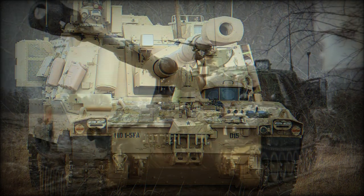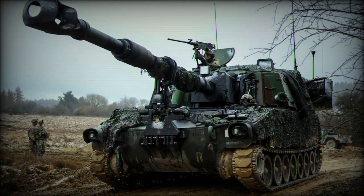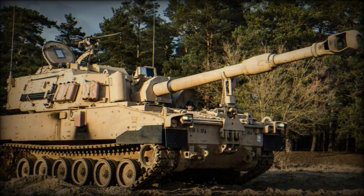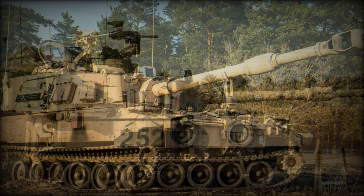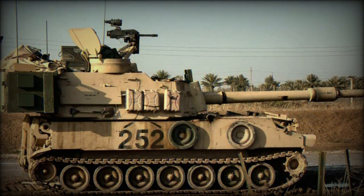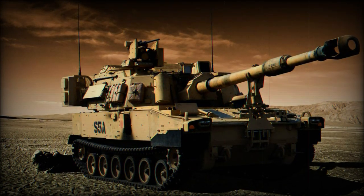M109s were resupplied in the field with additional ammunition and charges through the M992 vehicle. This development was essentially a turretless M109 though with a fixed superstructure and three crew. The vehicle typically followed M109s into action and supplied the needed munition types on call, the shells being passed through openings at the rear of the M109.